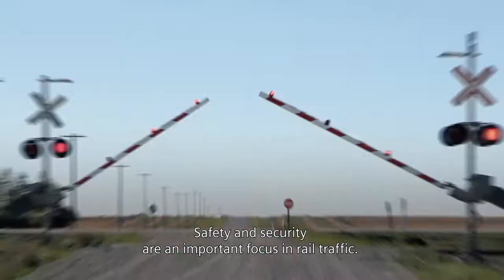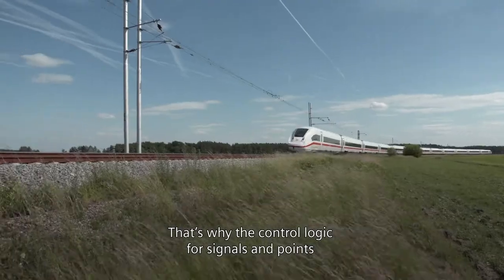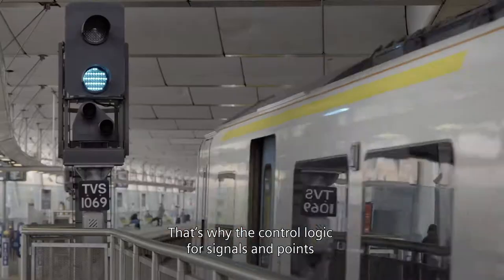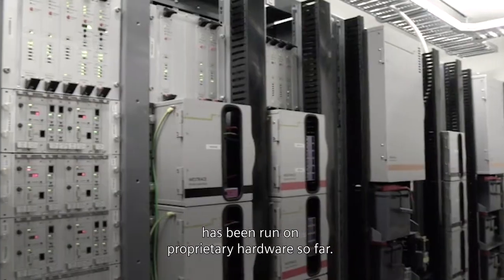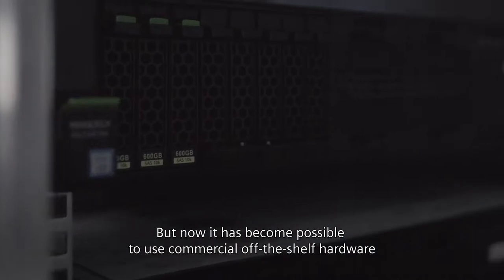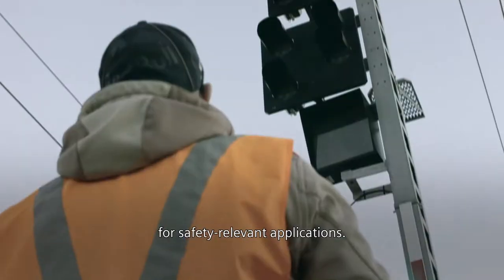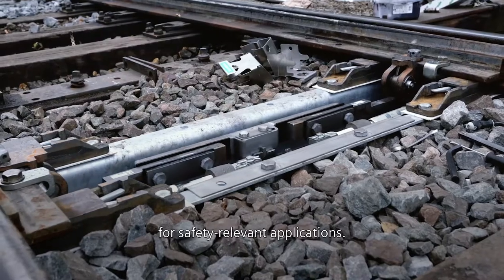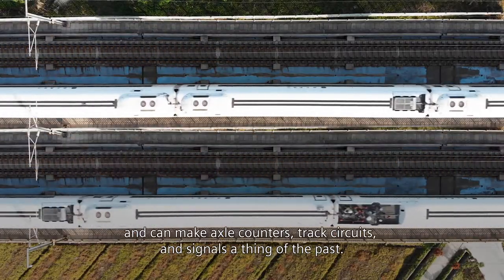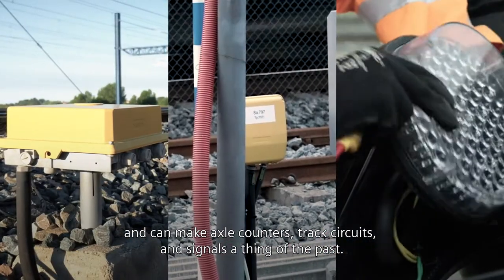Safety and security are an important focus in rail traffic. That's why the control logic for signals and points has been run on proprietary hardware so far. But now it has become possible to use commercial off-the-shelf hardware for safety-relevant applications. This helps to maximize the use of existing capacities and can make axle counters, track circuits and signals a thing of the past.